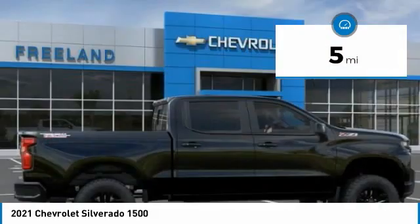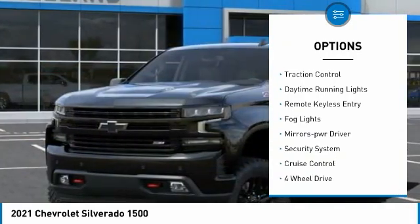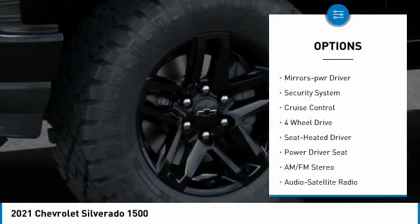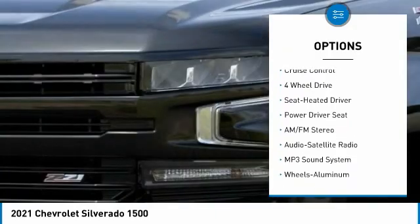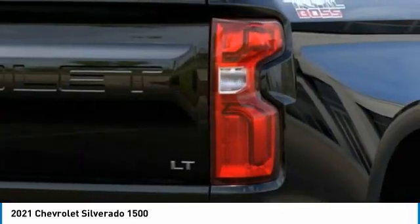Here are some of this vehicle's great options: towing package, aluminum wheels, heated side mirrors, traction control, daytime running lights, remote keyless entry, fog lights, mirror memory, security system, and cruise control.